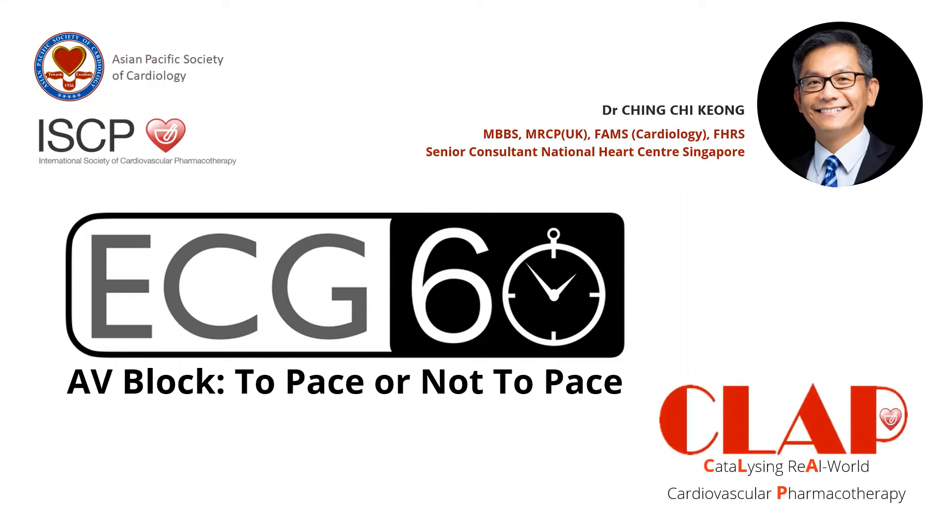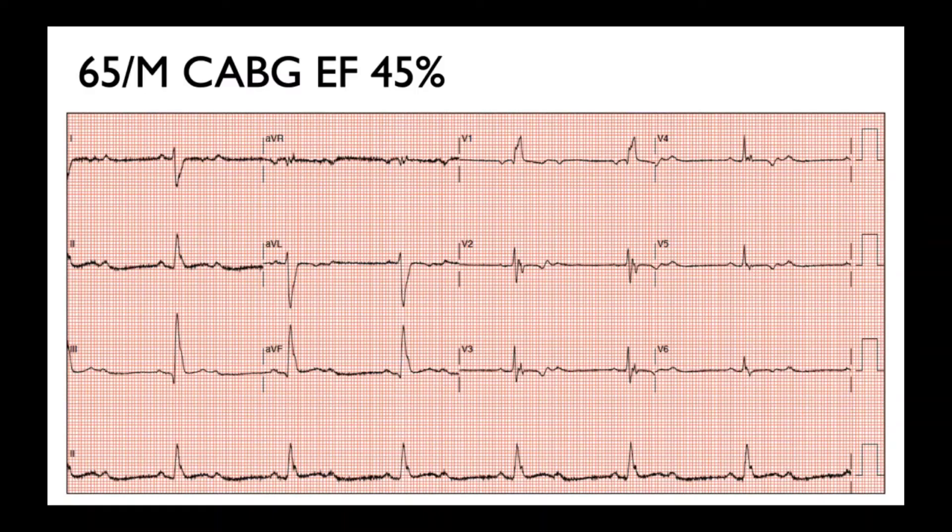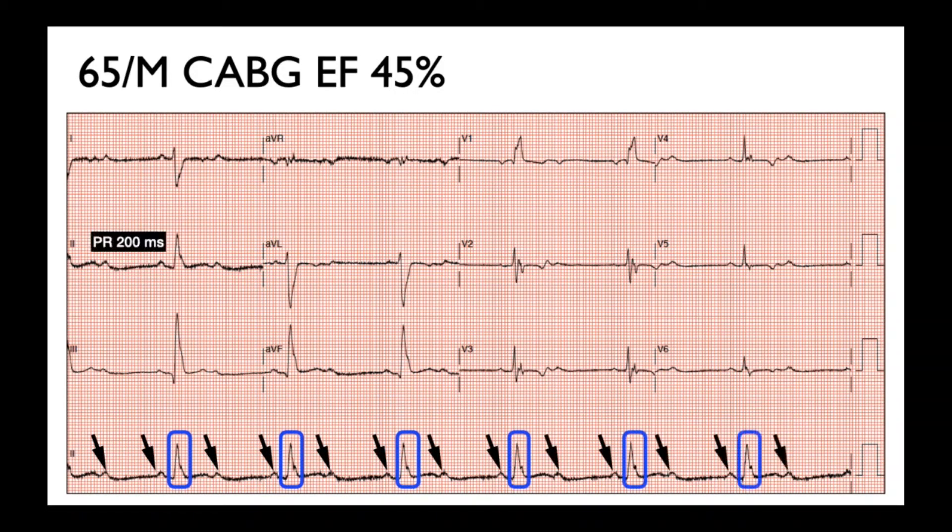ECG in 60 seconds. 65-year-old man, post-bypass, EF 45%. This shows a 2:1 AV block. In conducted P waves, the PR is 200 milliseconds. There is right bundle branch block and right axis deviation, giving rise to a bifascicular block. This is one of the most difficult ECGs to interpret because you need to decide...